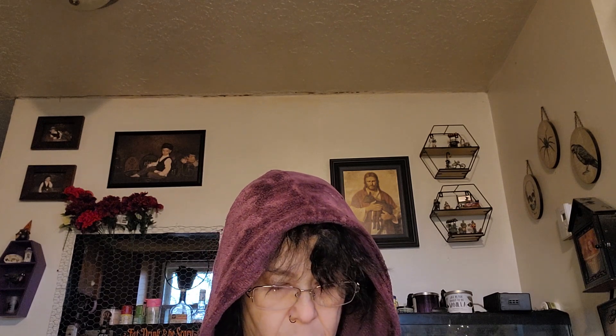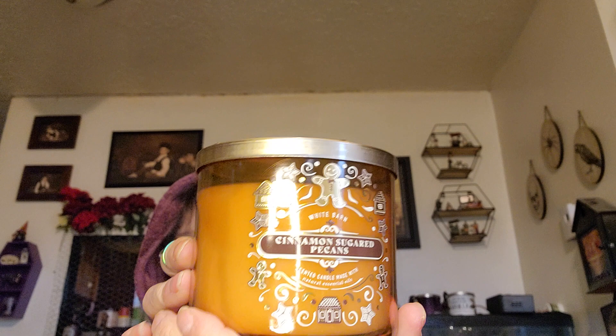This one is Hot Cocoa and Cream — it smells really strong. I wonder how it would smell while burning though. Not sure, but it smells nice. The next one is Cinnamon Sugared Pecan — oh, that smells really, really good! It's got almost a spice scent to it. I like that one — I've never smelled that one before.